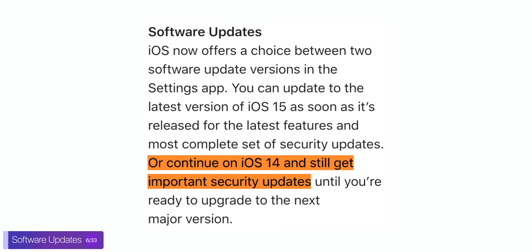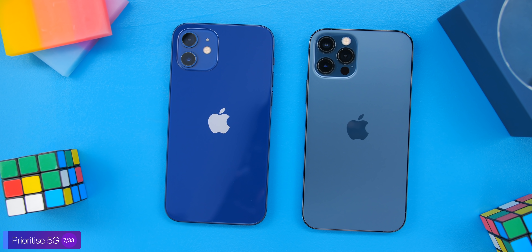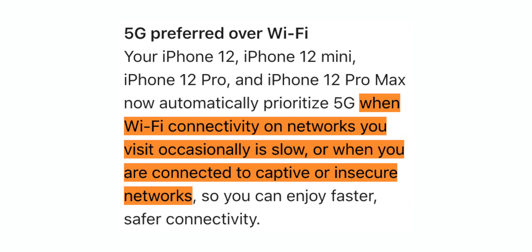Something really cool is that you can now choose in the settings to update to iOS 15 or stay on iOS 14 with security updates. Maybe iOS 15 is very resource-heavy on older devices, and Apple lets us do this because of that. Speaking of choices, you now have the choice to prioritize 5G over Wi-Fi. This only works on the iPhone 12 and 12 Pro, because those are the only ones that have 5G, and they will automatically switch to 5G when they detect that your Wi-Fi connection is bad.